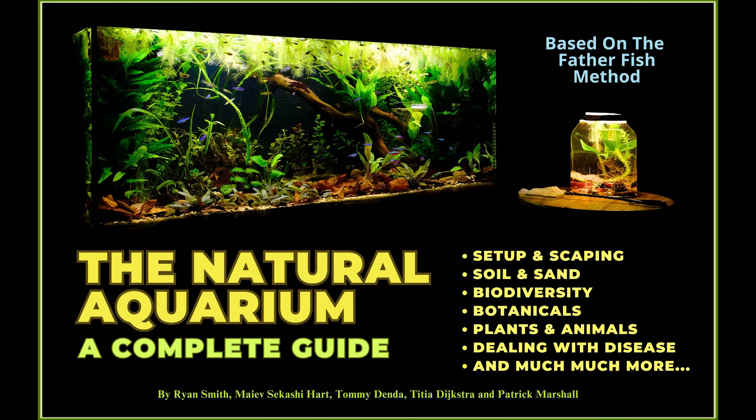Hello everyone, today we're going to take a magical field trip to puddles that only appear in the spring, and we're going to investigate the life that's found within them.